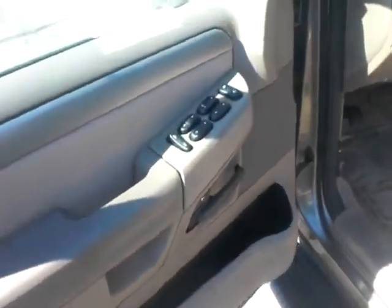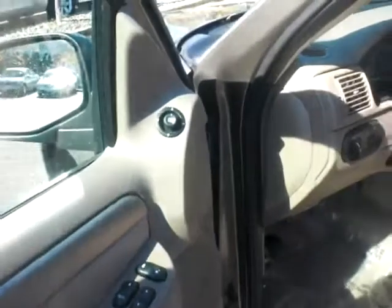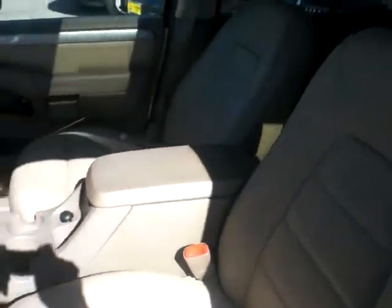Tons of power features in here including all your power windows, locks, and side mirrors. The seat does have the power slide feature on here. As you can see, you've got the leather-appointed seats all the way through.